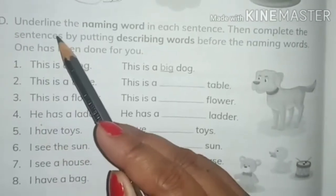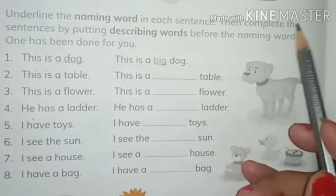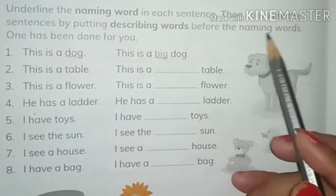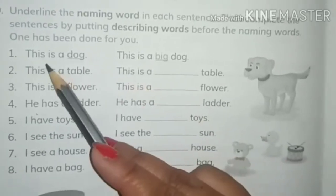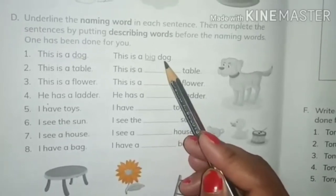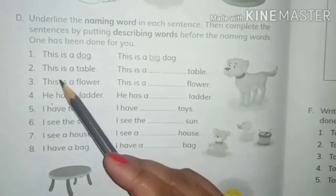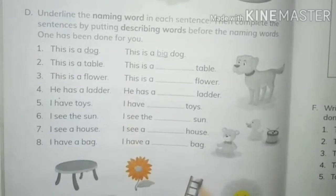Now we will continue our chapter with question D: underline the naming word in each sentence, then complete the sentences by putting describing words before the naming words. Look here — first is 'this is a dog.' This is a big dog, so 'big' tells about the size of the dog. Next one is 'this is a table.'